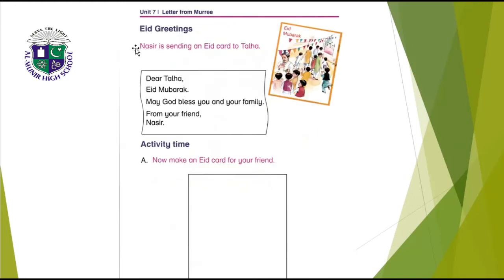On the next page, Nasir is sending an Eid card to Talha. Dear Talha, Eid Mubarak, may God bless you and your family. From your friend, Nasir. The activity is: now make an Eid card for your friend. This card you have to make yourself.